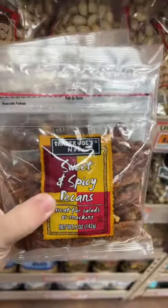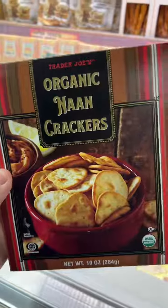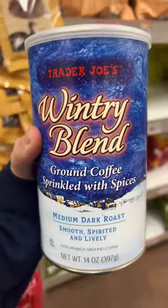I'm going to have some salmon for dinner. My favorite sweet and spicy pecans that I eat right out of the freezer. I've never tried these before. Tomato soup. This is officially my favorite Trader Joe's coffee.